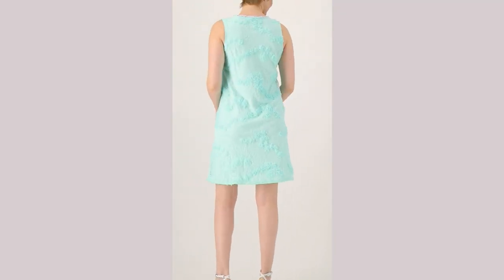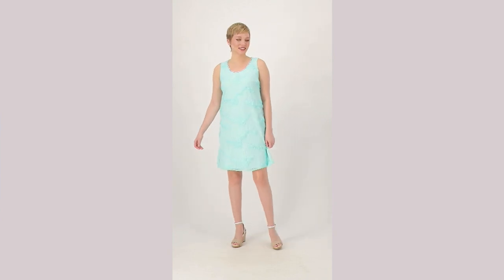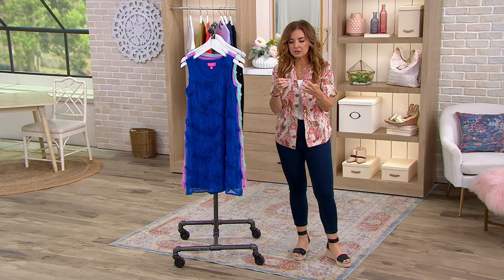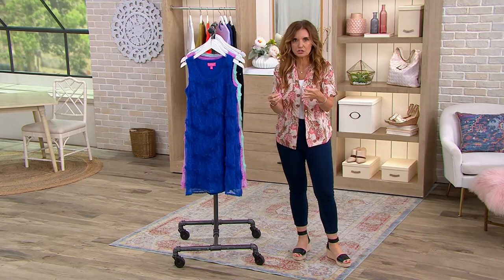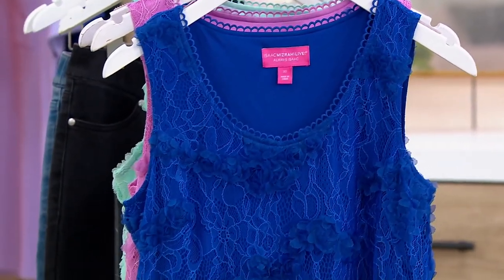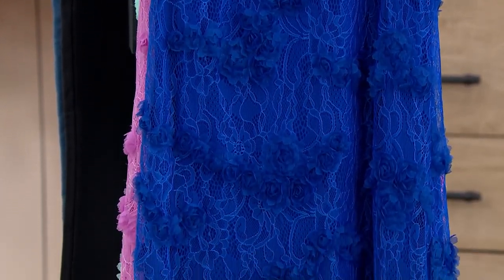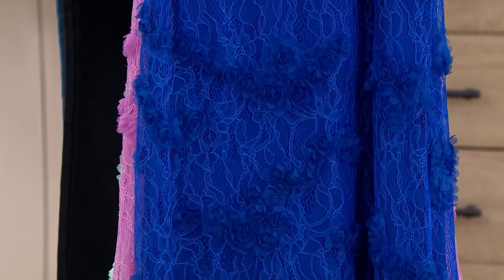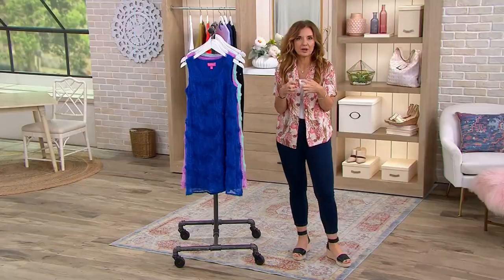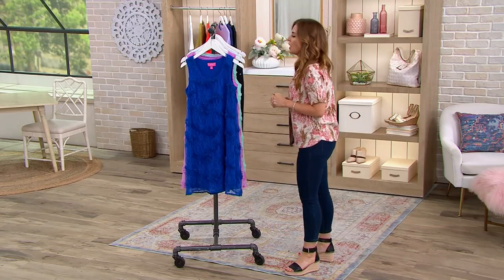Every designer we have here at QVC has a version of this — think Susan Graver Artisan or any of the premium collections from our other designers. Isaac very recently came out with something called Always Isaac. If you think about his Unzipped documentary, his biography, when he was doing the runway shows — these pieces are pulled directly and inspired directly from the runway designs of Isaac Mizrahi.